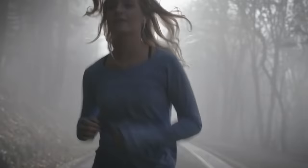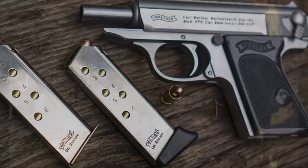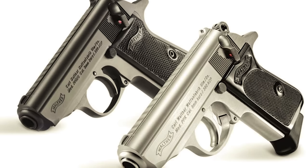Walther PPK. You already thought it, but I'll say it — Bond, James Bond. Yes, it's that gun, the legend of the silver screen. Now, before you go off half-cocked, we know this isn't a brand new gun. In fact, it's a rather old design, first introduced in 1930. But it has been redone for 2019 while hanging on to the heritage that made it famous.